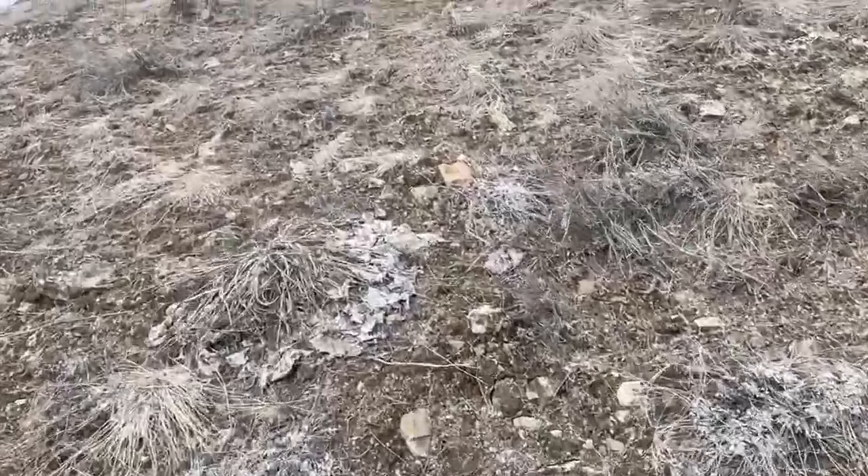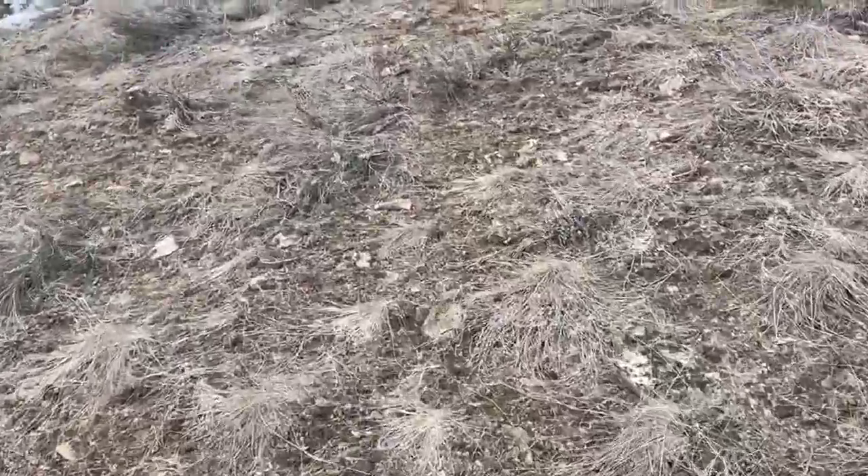Hey guys, welcome to a new video. Just getting to hiking up and I already got what I think is a fresh one over here — that's pretty cool. Looks like it jumped the fence and lost it. Looks like a fresh one.